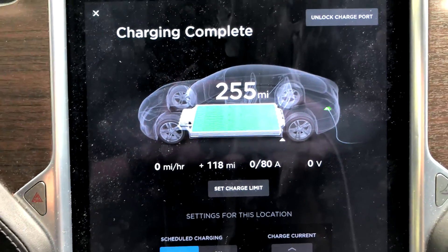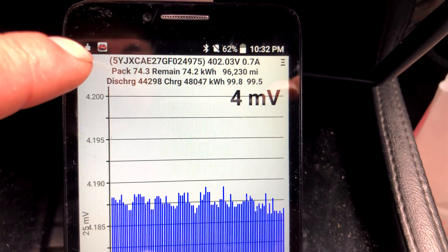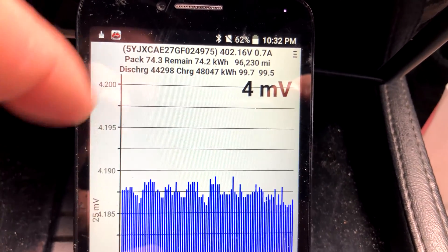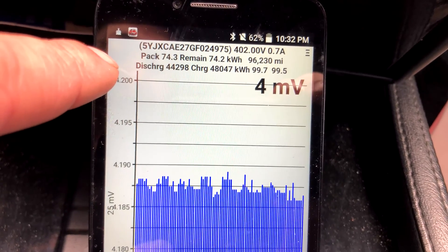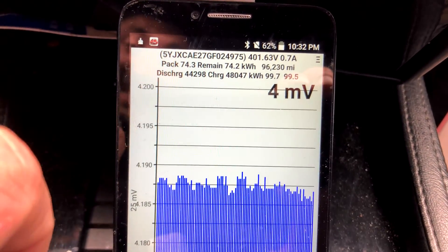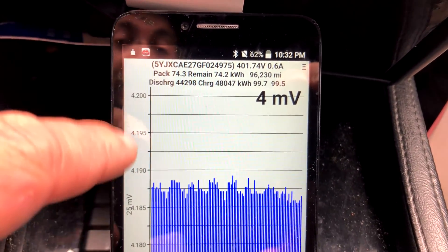Let's go look at TM Spy. Pack capacity shows 74.3 kilowatt hours and it charged to 74.2. It did say 74.3 when charge completed — I had to finish on the high powered wall charger so things cooled off a bit. Balance is 4 millivolts, which is absolutely excellent, much better than my Model X's 60 millivolt difference.